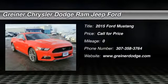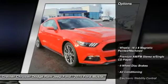The 2015 Mustang. The Mustang is race-worthy and ready for the track. Here are some of this vehicle's great options.